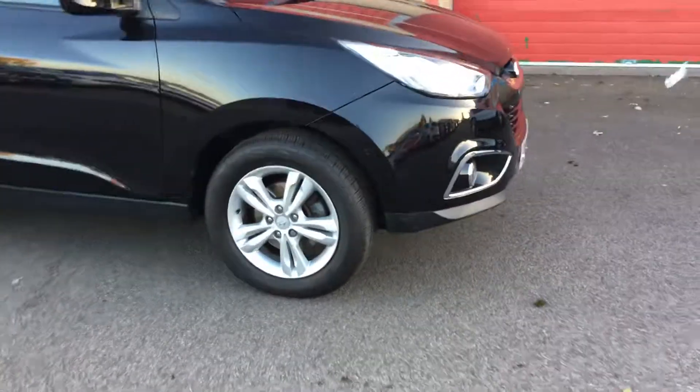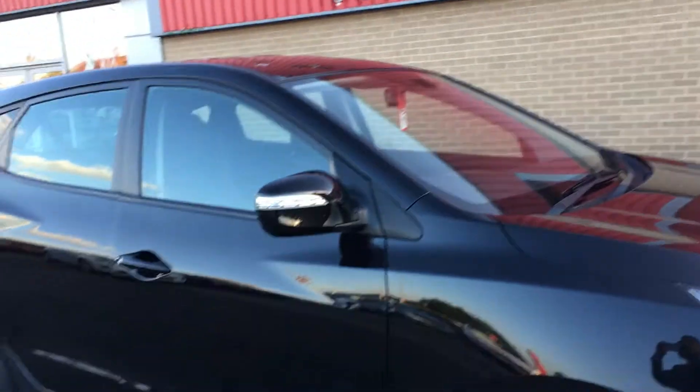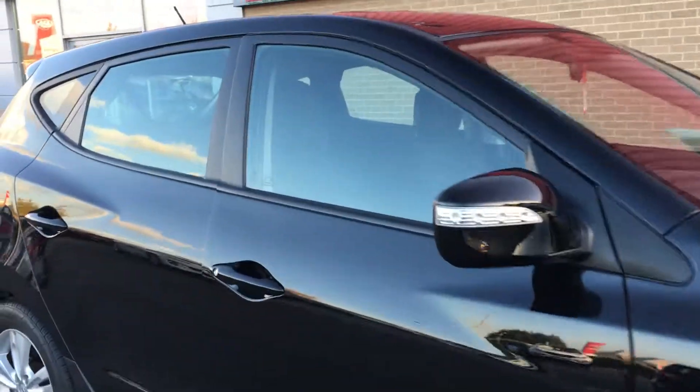It's got some really nice features and one of the first things you'll notice is the 17 inch alloy wheels. It's also got power folding mirrors. And if we have a look inside, I'll be able to show you some more of the spec.